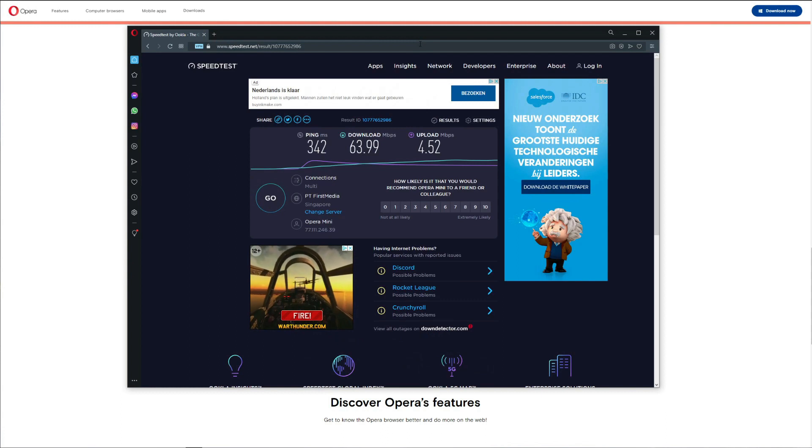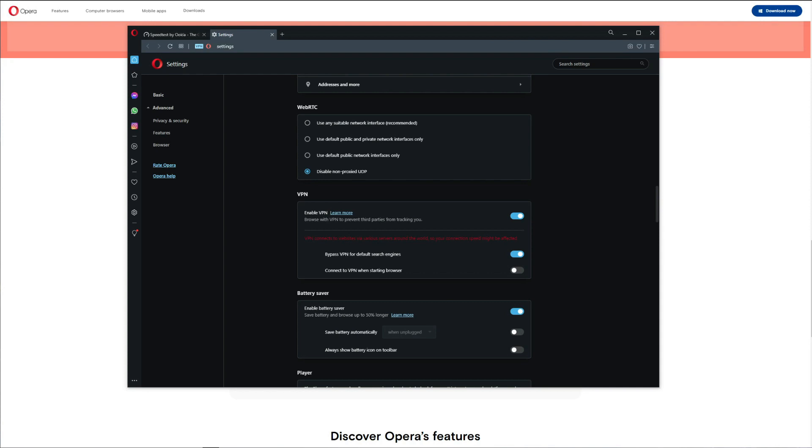Let's test Opera VPN and see how fast or slow it is. As you can see, when compared to our native internet speed, Opera VPN is really atrocious. Our download and upload speeds are really slow, and the ping reached more than 300 milliseconds — which is really bad for browsing or streaming. With speed results this bad, we don't need to test any other servers.